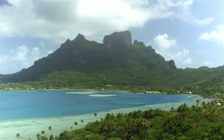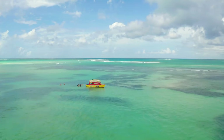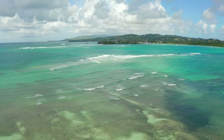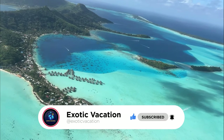So now I ask you, which of these activities would you like to do in Bora Bora? Let me know in the comments below. Until next time, have fun, explore, and stay safe! We hope you enjoyed the video. If you did, be sure to like and subscribe. Thank you for watching and we'll see you in the next one!